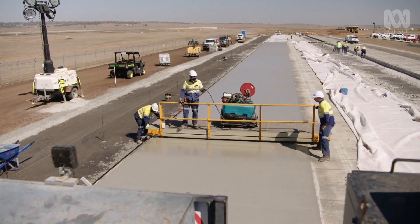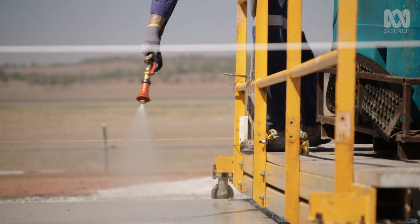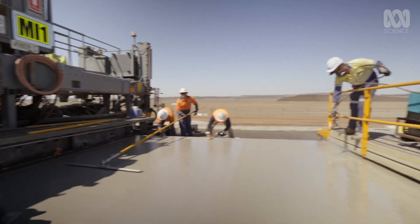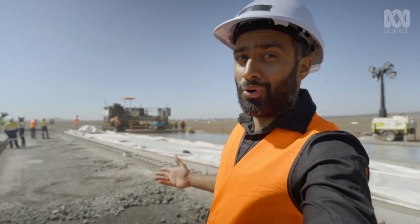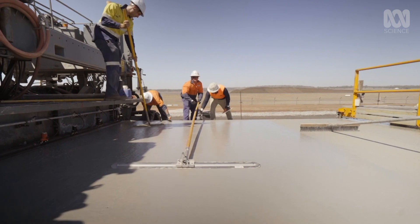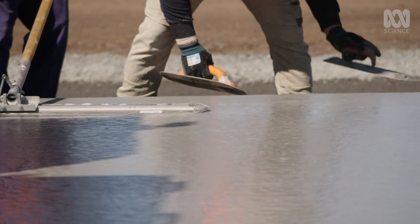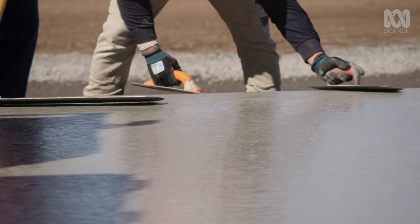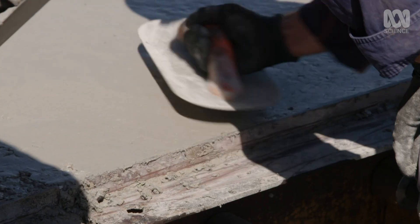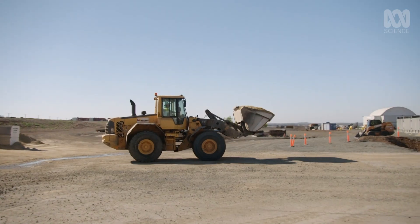This huge 20,000 square metre slab is destined to be an airport taxiway. But this is far from a conventional concrete pour — it's geopolymer concrete, or green concrete. Early studies have found this green alternative produces 50% less emissions than regular concrete, but it's still really only being trialled at this kind of scale. So how do you make green concrete and why is it less polluting?